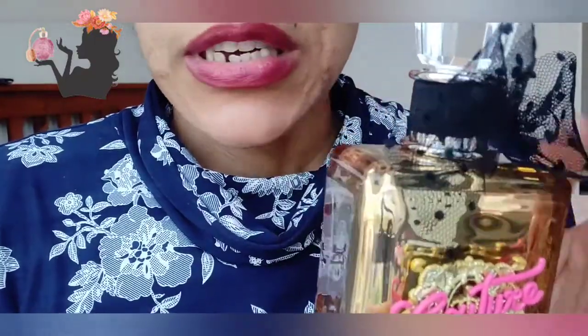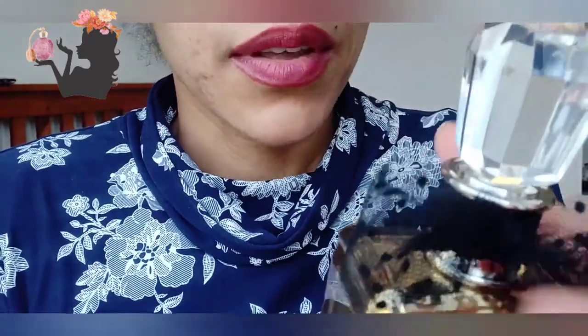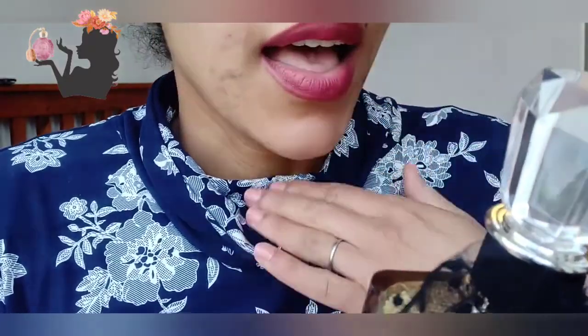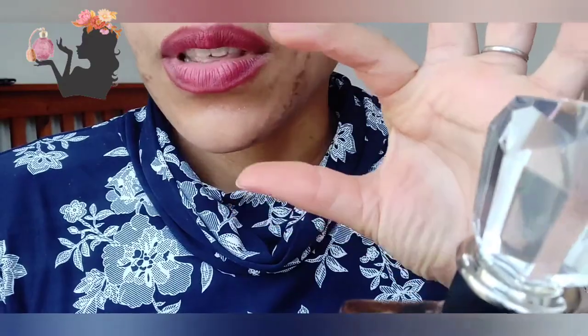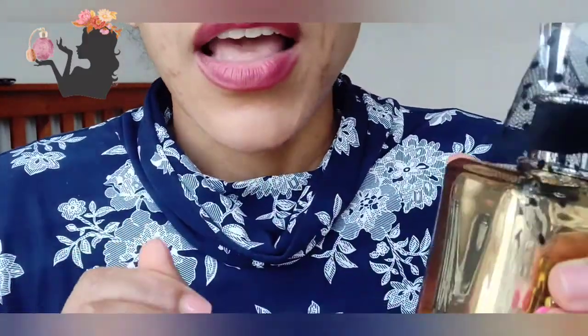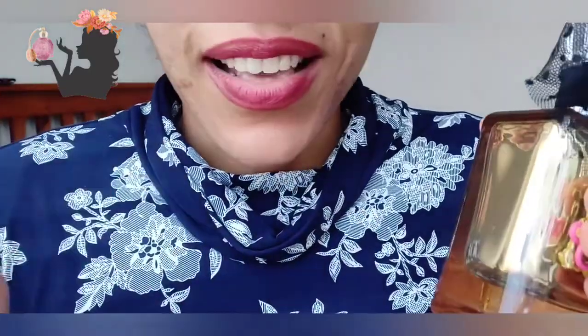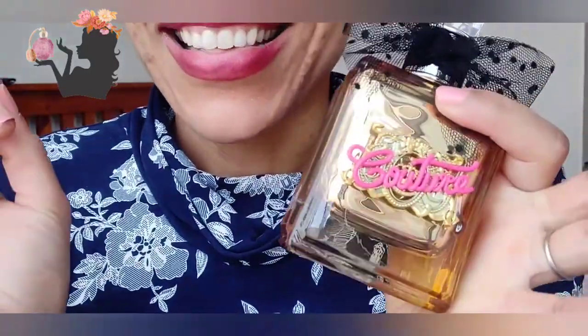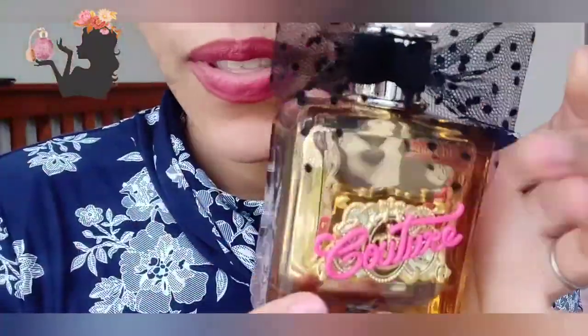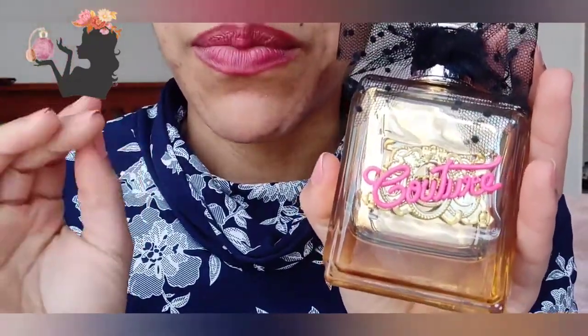Number two, it's supposed to have super long staying power, so I thought I want to try it. I tried it at Debenhams and I loved it. Then I bought a tiny little sample that I was wearing during the day. On me it stays literally up to 13 to 14 hours, and throughout the day I just keep wanting to smell myself with it.